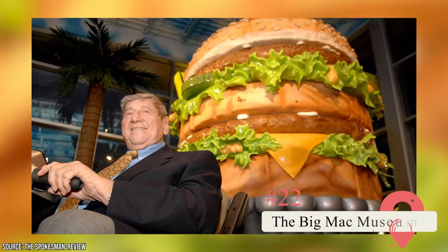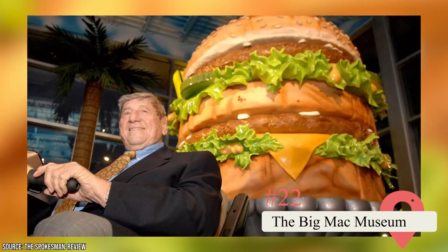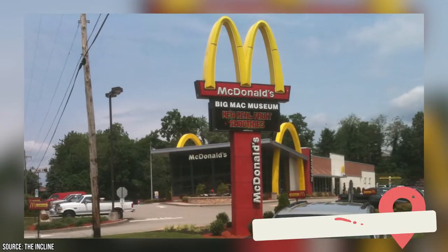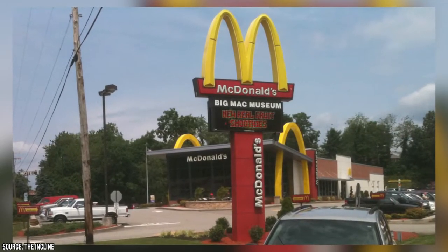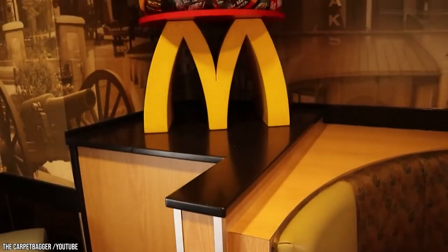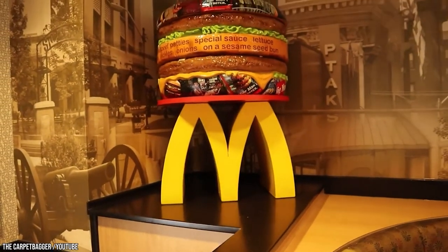The Big Mac Museum. The famous Big Mac sandwich was invented by Pittsburgh resident Jim Delligatti. This museum, dedicated to his contribution to the world of fast food, seats 122 people and features a play place, McDonald's memorabilia, and a statue of the creator.